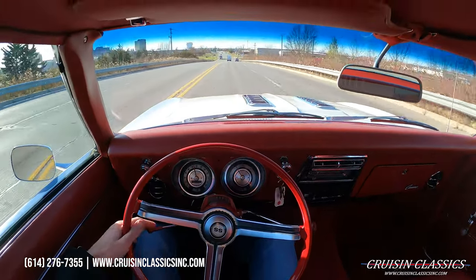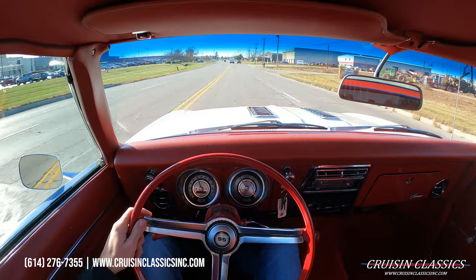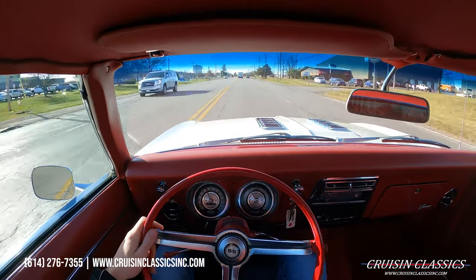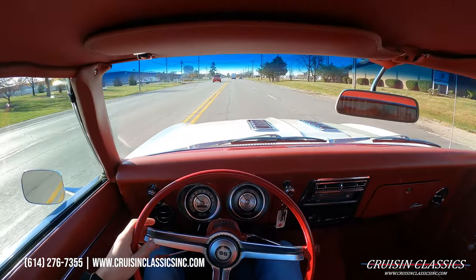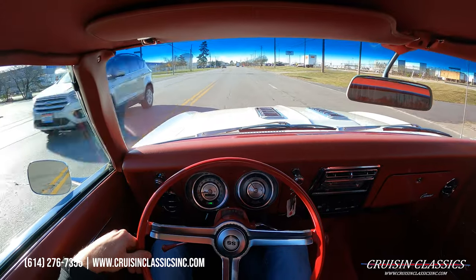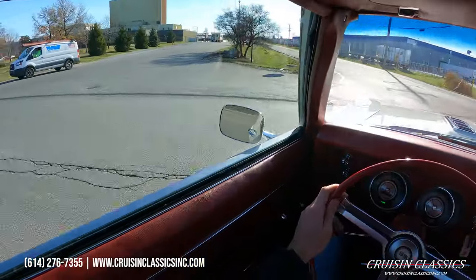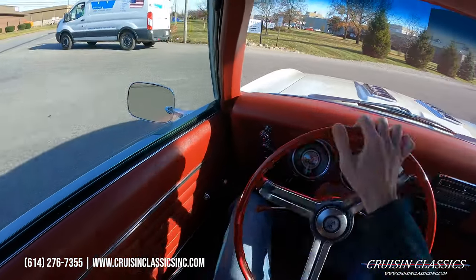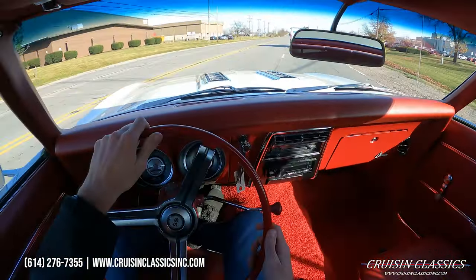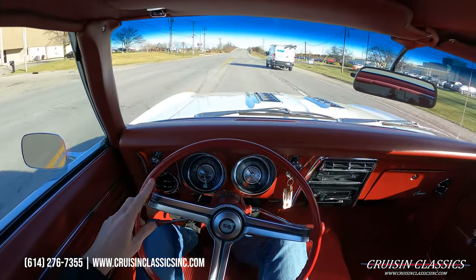You guys can see as we go over the bridge decks, again there's no bump steer, no suspension noise, nothing like that whatsoever. We'll go down here and make our U-turn. Brakes feel great, pedal is right at the top like it should be. And again it is power disc brakes up front. Transmission shifts great, doesn't jerk or jolt, nothing like that.